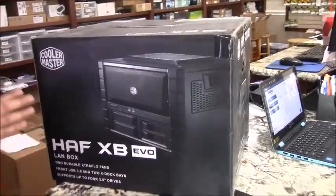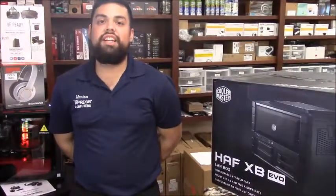So for those who are looking for high-end computers, please give us a call at 281-647-9977. Thank you.